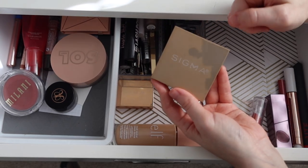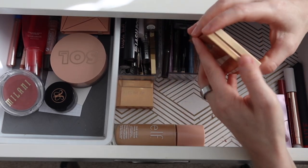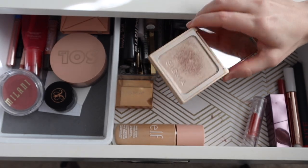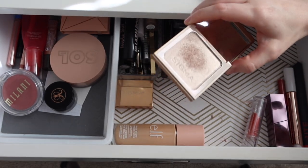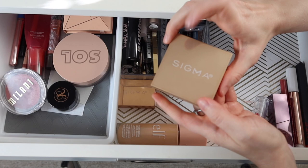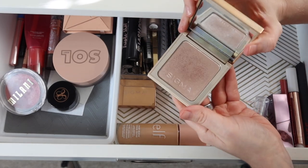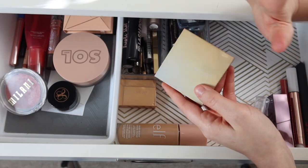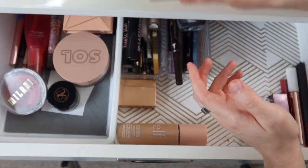The highlighter I had picked out last month was the Sigma highlighter in the shade Sizzle. This is really pretty and I used it quite a bit. It is very, very intense — I do have to use a pretty light hand, otherwise it can look a little dark on me. But as long as I don't go overboard, it looks beautiful.